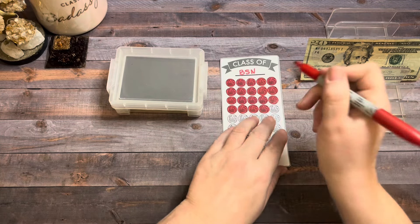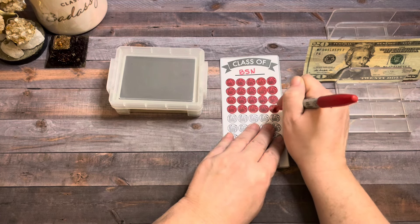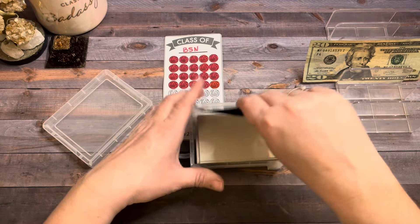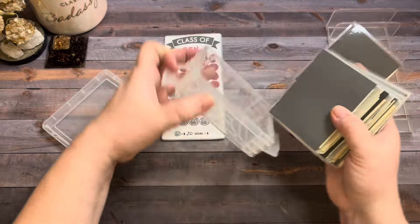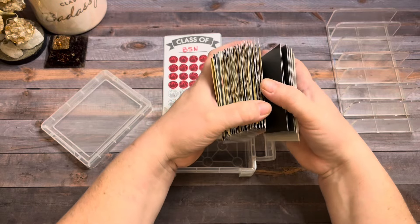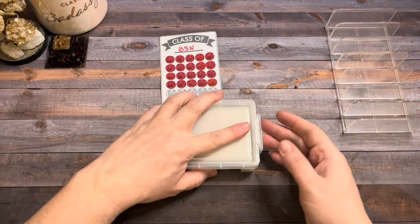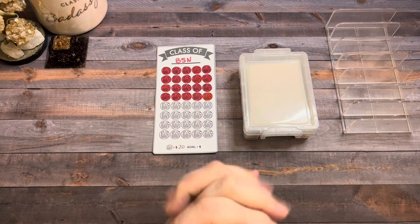Last is my secret savings challenge that I'm doing for my daughter. She's in college getting her BSN, and when she graduates I'd like to give her a nice gift to get started with. I'm going to put $20 in this envelope. We have five more to go to finish this box. That's all I have for you — I thank you so much for watching my video. If you made it this far, I appreciate you more than you know.